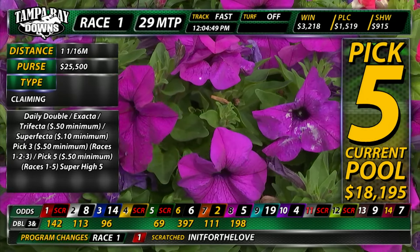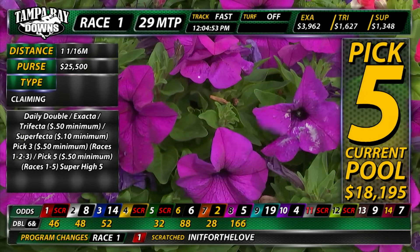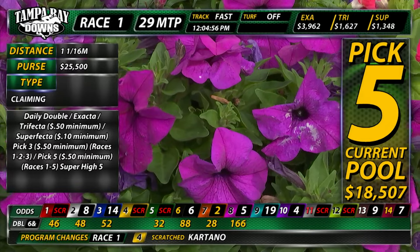Our track handicapper, Wren Carruthers, will have selections for today's races. Generally around 15 minutes to post time, Wren will have her analysis and selections.